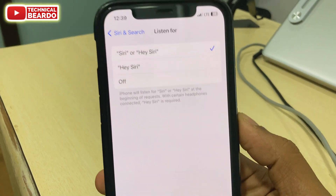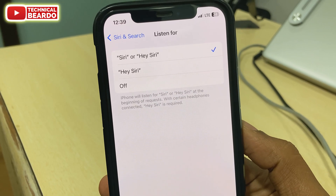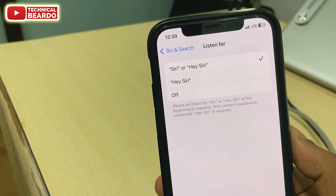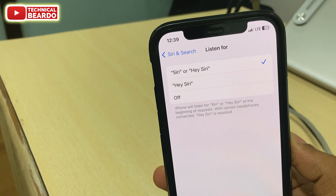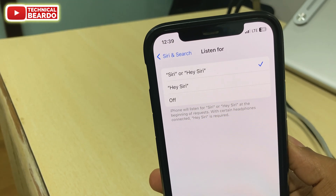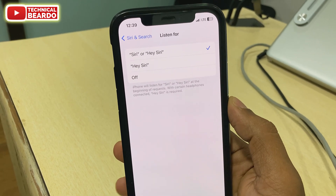Earlier, whenever an iPhone user wanted to activate Siri, they had to say Hey Siri — otherwise Siri would not get activated. But now, we don't have to say Hey Siri. We can simply say Siri, or still say Hey Siri, and either way Siri will activate on your iPhone easily. A simple Siri word is now enough to activate Siri.